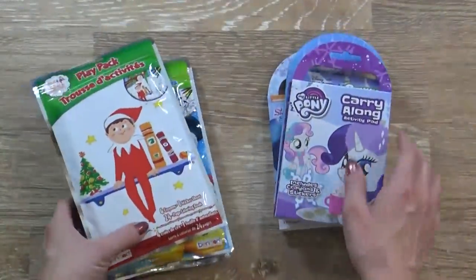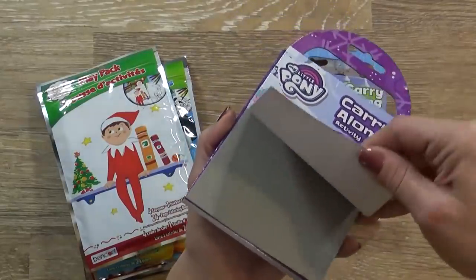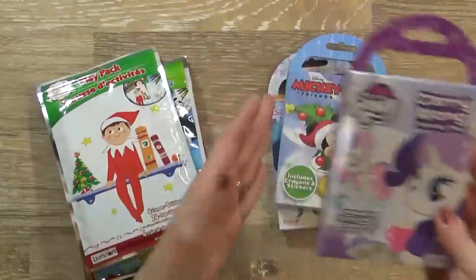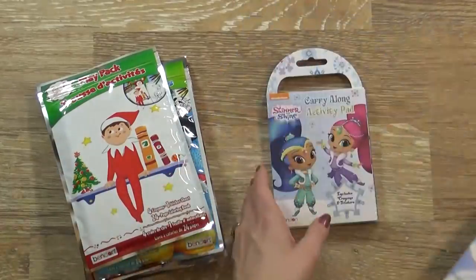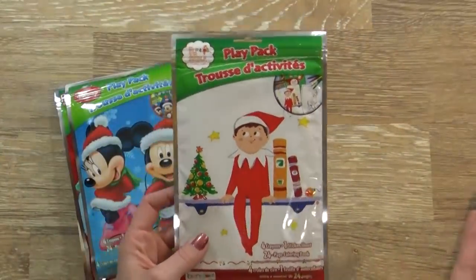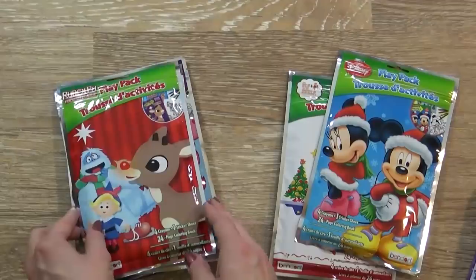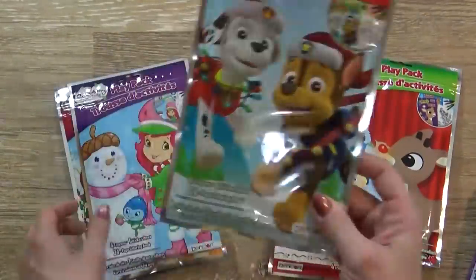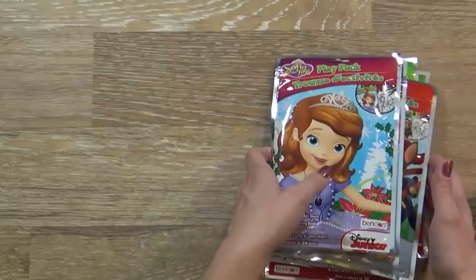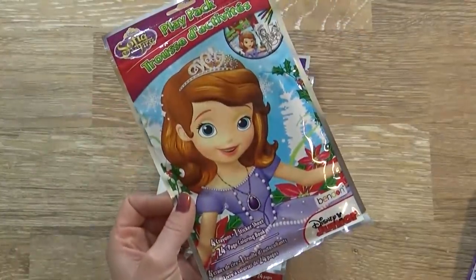Next up I have some items that would make perfect stocking stuffers. First I have these carry-along activity pads — basically it just comes with a little coloring book with activities, and in the back we have some crayons and some stickers. I have the My Little Pony, the Mickey, and then for Lily I have the Shimmer and Shine. And then I also have these play packs — these are actually Christmas themed. We have Elf on the Shelf, a little Christmas Mickey and Minnie, and then the traditional Rudolph — my kids love that movie. We also have Paw Patrol, Strawberry Shortcake, and Sophia. I have a lot of these we could use throughout the season. They're perfect for long car trips, in case you're going to Grandma's for the holidays.